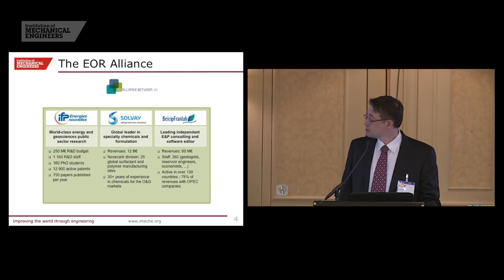IFP brings the reservoir knowledge and the core floods, and Beicip-Franlab brings the manpower in terms of geology, reservoir engineering, and reservoir simulation.